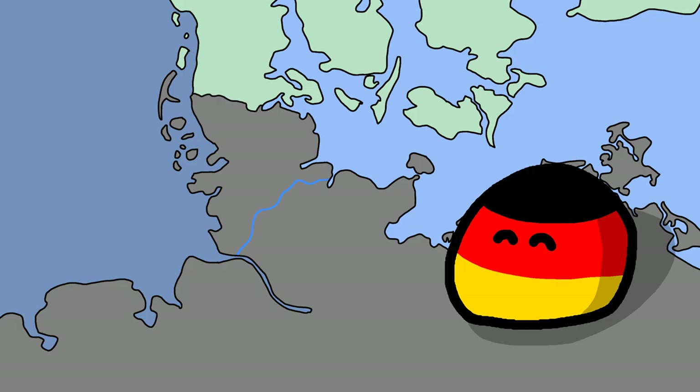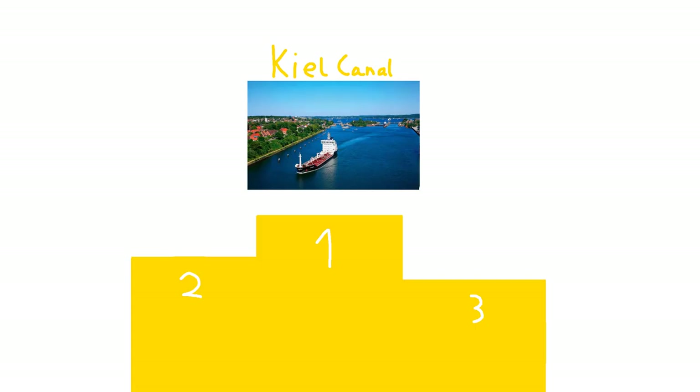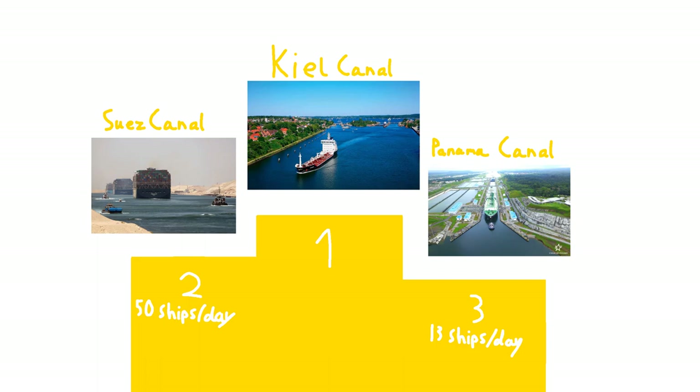The Kiel Canal is a canal in northern Germany that links the North Sea at the town of Brunsbüttel to the Baltic Sea at Kiel. It is currently the most used canal in the world, beating both the Panama and Suez canals at the number of ships that pass through it each day, with a solid 90 ships per day.